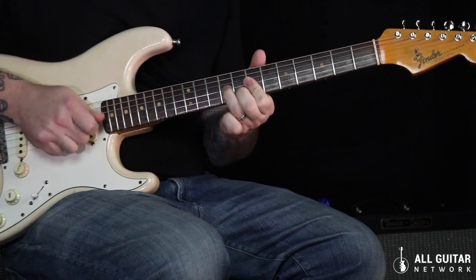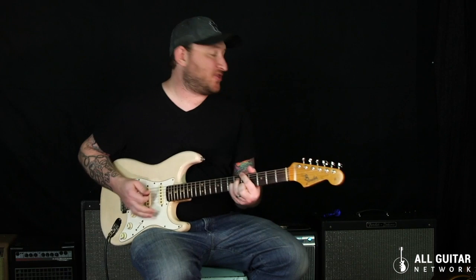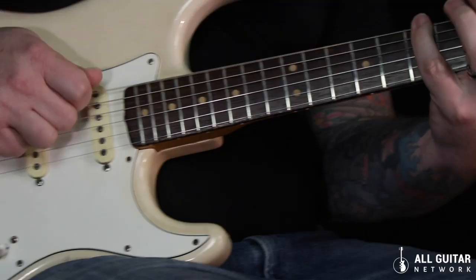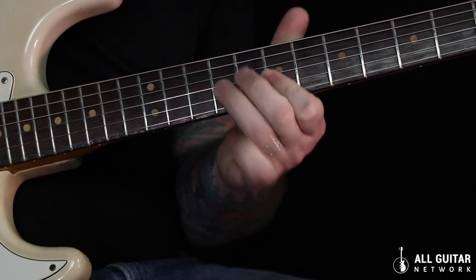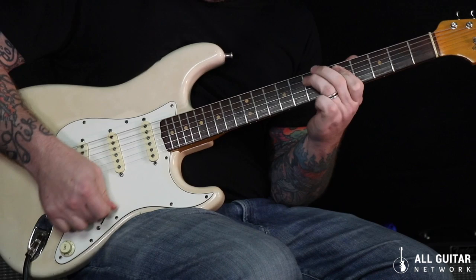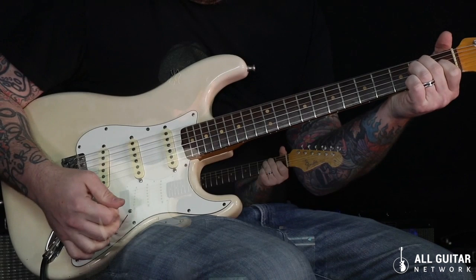As you can hear, even with the amp pushing, you can still get clarity with this guitar. Now let's hear some humbuckers.